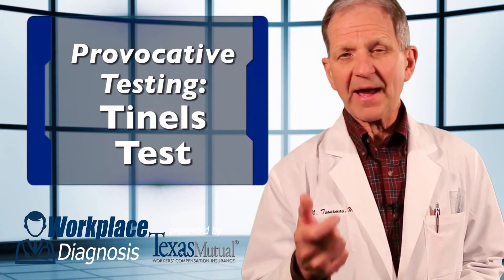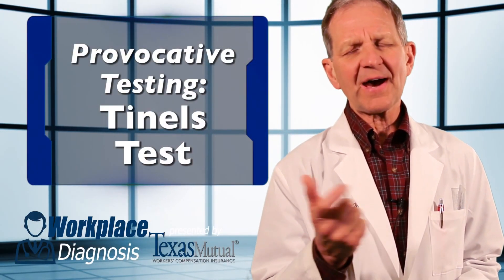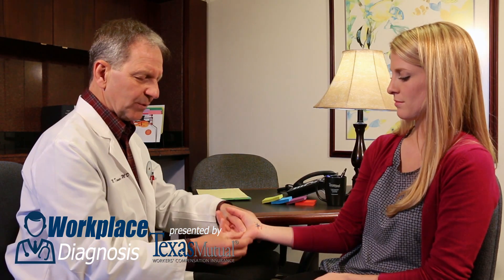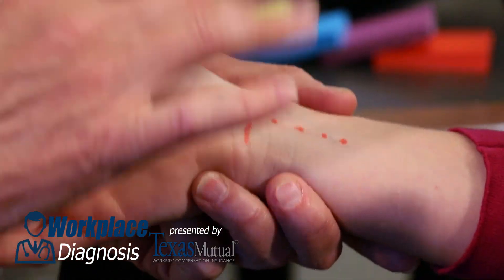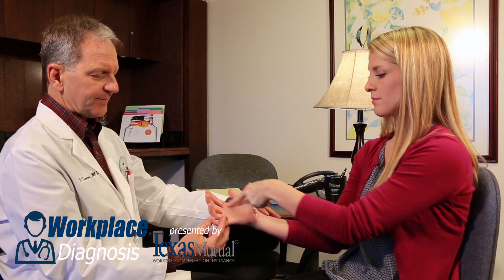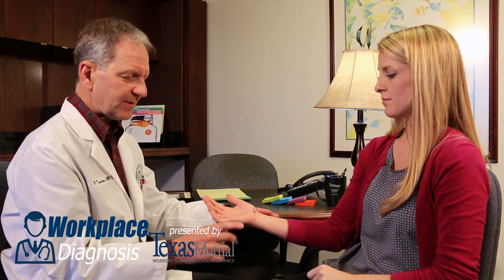The first provocative test after identifying the anatomy is Tinel's test, a time-honored test for any injured nerve anywhere in the body. Look how we perform this on this wrist with percussion at the area of the median nerve, just with your fingertip. The response of the patient is very important — look where she says she has pain, tenderness, tingling, or numbness.